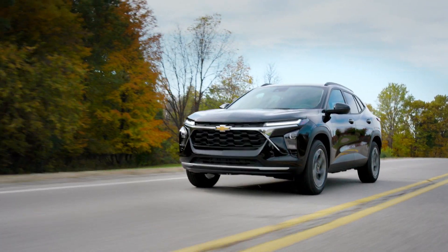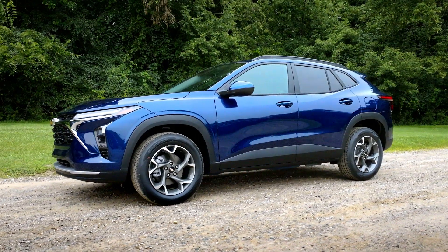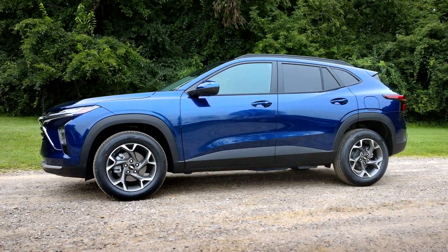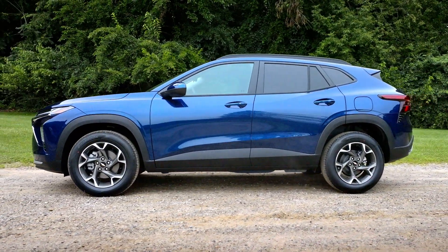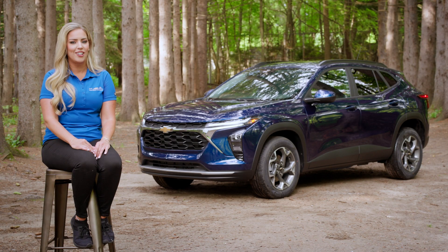Now you may be thinking the Trax name sounds familiar, and you're right. But that's the only thing that has stayed the same. This Trax is bolder, bigger, and more refined than before, with its longer body and wider, longer stance. So let's get started and meet the Chevy Trax.